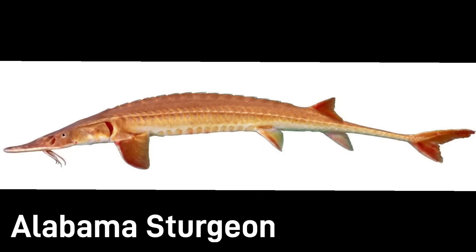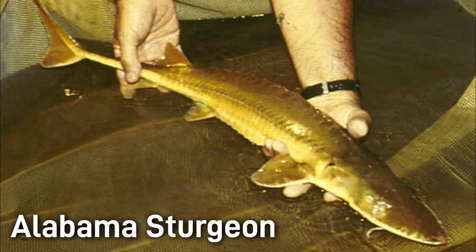First up on the list is the Alabama Sturgeon. The Alabama Sturgeon was once widespread in the Mobile River Basin. However, it is now one of the rarest fish in North America. It is currently believed to exist in only 130 miles of the lower Alabama River. Listed as critically endangered, only a few dozen are believed to remain in the wild. This species is not anadromous, living the entirety of its life cycle only in freshwater.